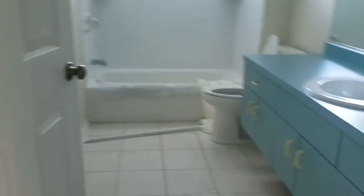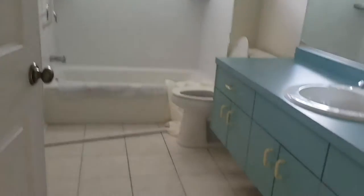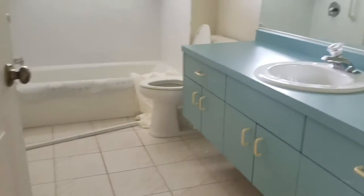In here we have the pool bath — I guess I'll call this the pool bath, even though it's a guest bathroom. There's nice tile going all the way up. Very dated, though — what you'd call a teal sink.